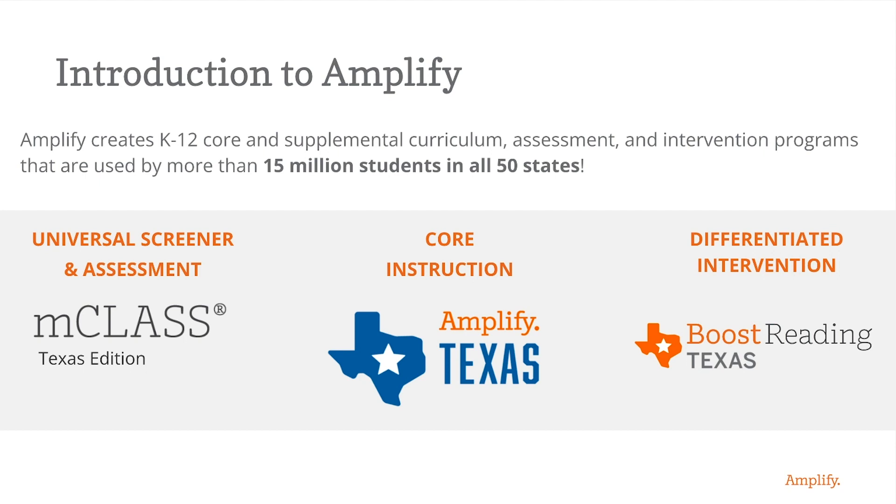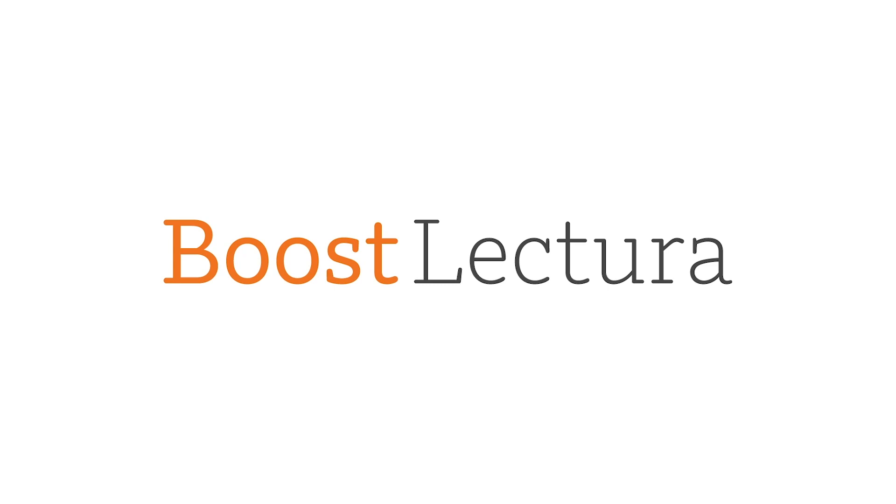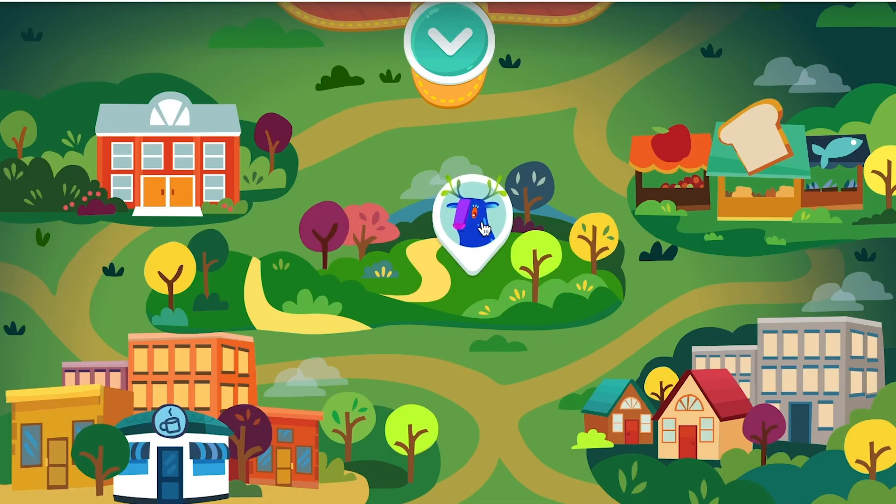We are so excited to announce that Boost Reading Texas, our K-5 Digital Supplemental, now qualifies for your blended learning grant. But before I tell you more about Boost Reading Texas, I'm also so excited to announce our brand new Spanish literacy supplemental for K-2, Boost Lectura.